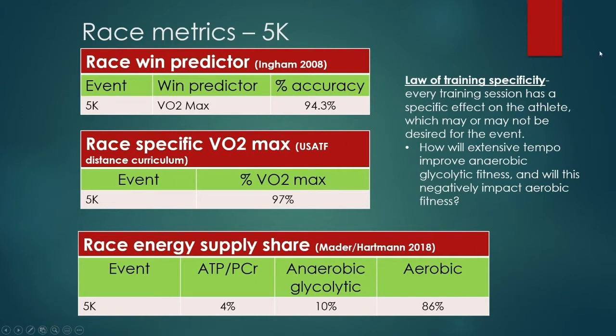You have to understand the race metrics, the law of specificity, and who you're training. If you're dealing with somebody who's super fast in their anaerobic glycolytic system — say a high school boy who can pop off a 49-second 400 — maybe you don't have to do as much with the anaerobic glycolytic system. But if you have somebody who's an aerobic monster — a 9:30 two-miler who can only go 55 in the 400 — you probably need to do a little more work. Know the race demands, understand the law of training specificity, and know yourself or whoever you're training.